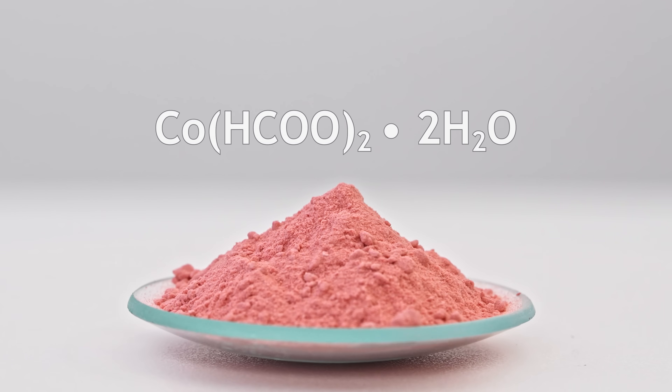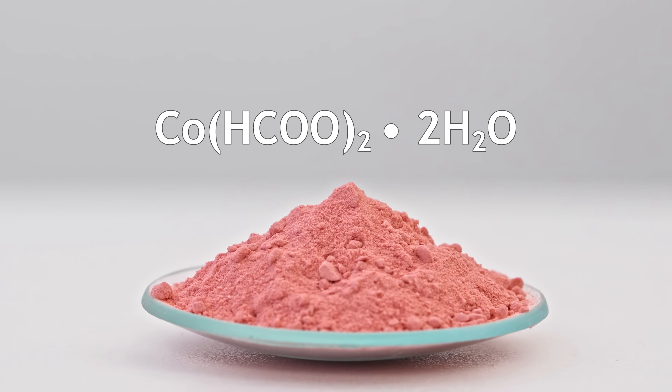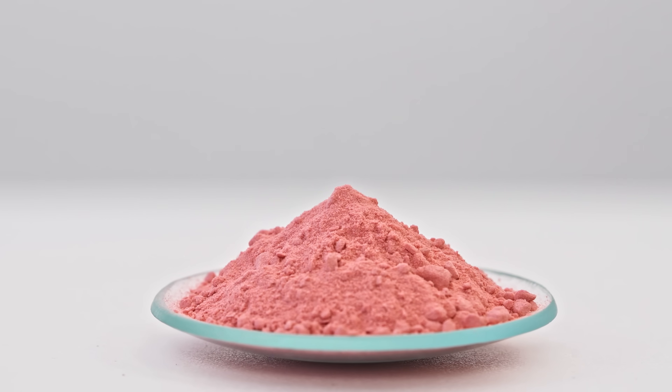Take a look at this powder — this is cobalt formate. Actually, it's not anhydrous, but its hydrated form.